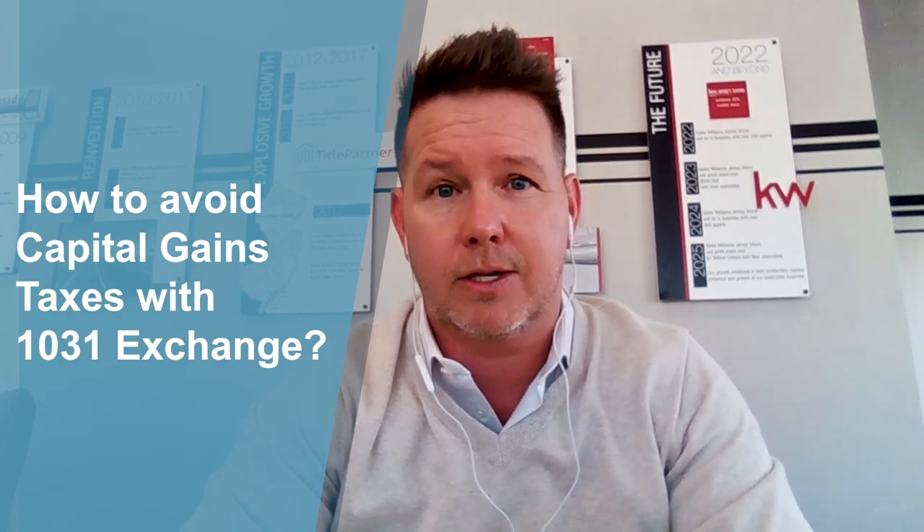Now, how do you avoid capital gains tax? There are a couple of ways to do it. One is what we call a 1031 tax deferred exchange. The basic rules of 1031 say that when you're selling a property, you have to buy another property of equal to or greater value than the one you're selling. So if you sold a home for $700,000, you buy another one for $700,000 or greater, and you can defer all of the gain from the previous purchase into the next home.